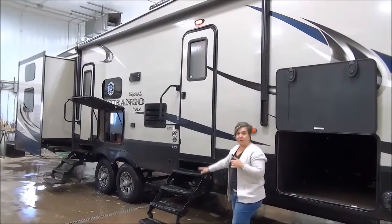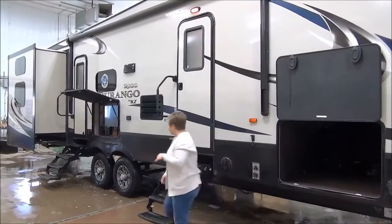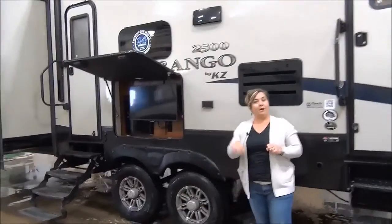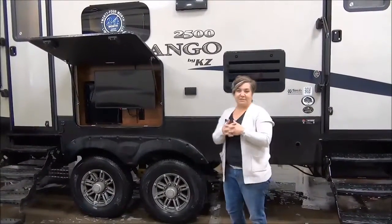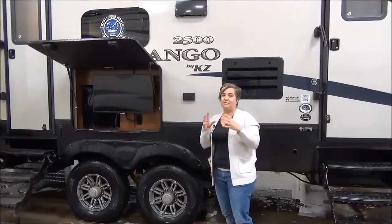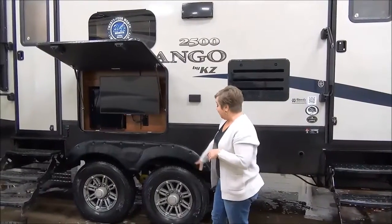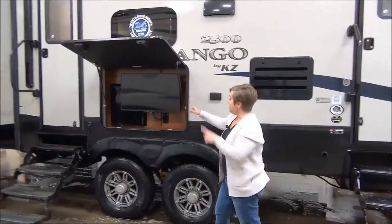We've got a four-stepper, so it sits nice and high — full profile. This is a four-slide, four-bunk, two-bathroom fifth wheel. If you're looking for something for a seasonal lot, the kids have a spectacular bunk room in the back. Upgraded suspension, 15-inch tires. You've got an outside entertainment center here with a flat-screen TV, and you can swivel it wherever you want.